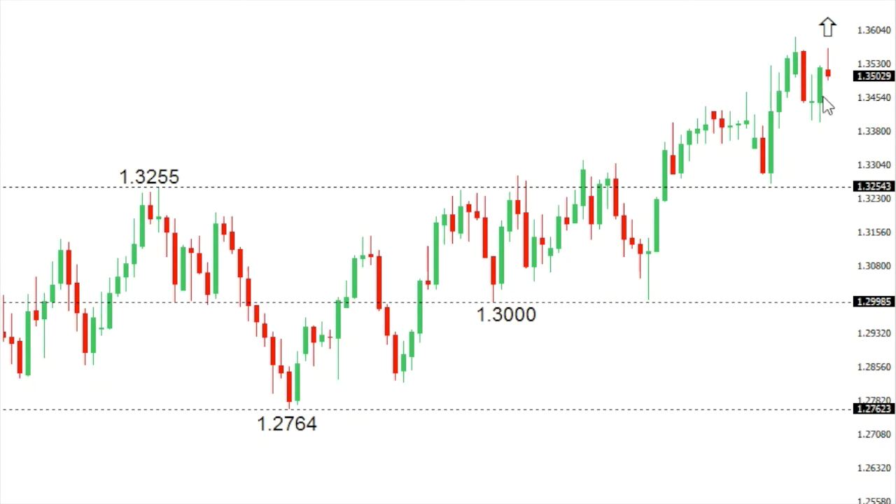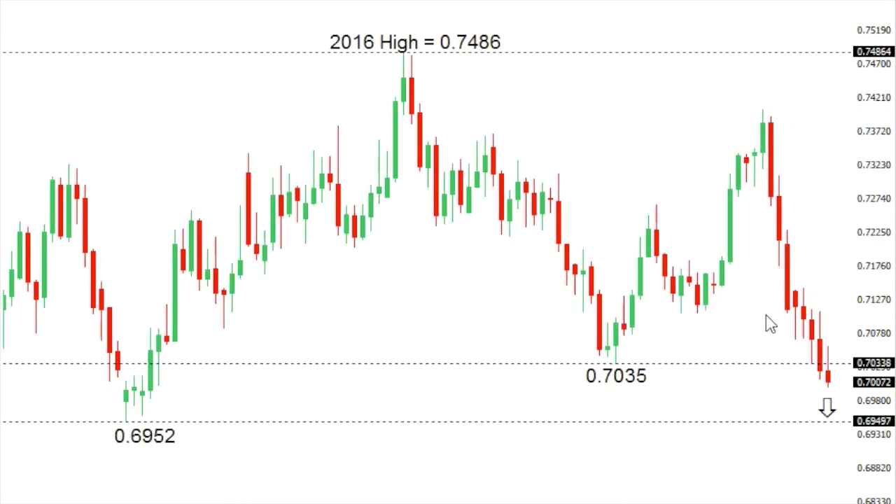Dollar/CAD: dollar/CAD remains highly constructive. Though we have seen a bit of consolidation at recent highs, the market should be very well supported on dips, ideally into the 1.32 area, in favor of that next major upside extension beyond the recent highs all the way up at about 1.3590.